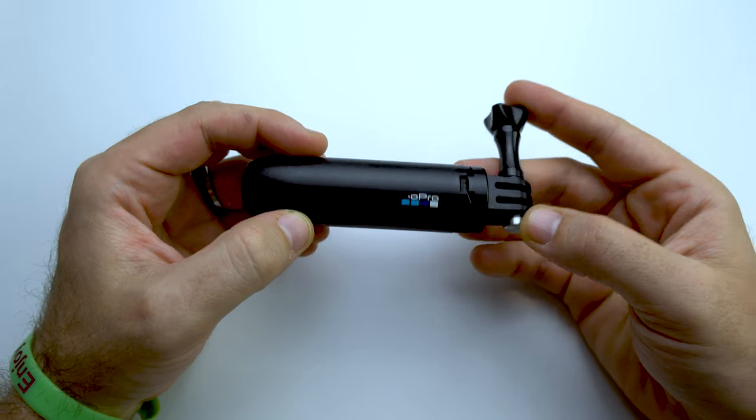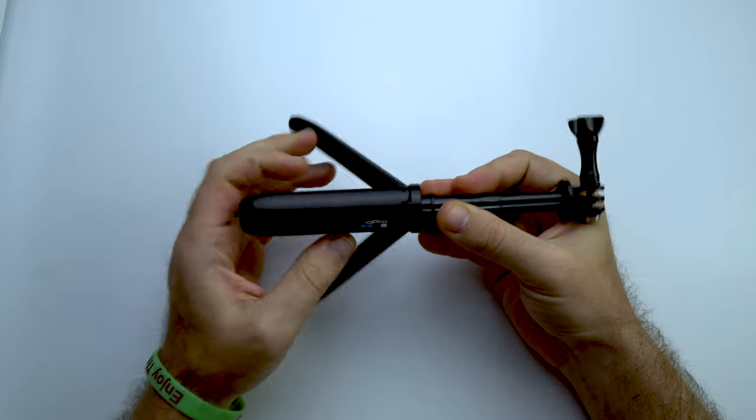That takes us to our favorite accessory for the GoPro — the GoPro Shorty. This is an extended pole with a built-in tripod that can be used to attach the GoPro. You will also need a GoPro cage: the GoPro goes inside the cage, and then you attach the cage to the GoPro Shorty. Make sure it's closed and secure, and then there is a piece of metal to help make sure it's secure.